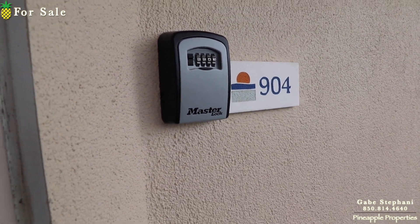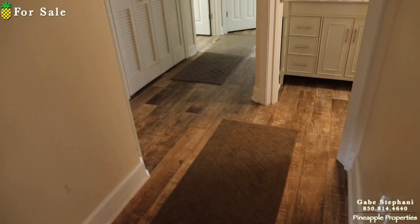I'm here just outside Sunrise Beach in unit 904. This one's really nice walking in — there are lots of upgrades throughout.